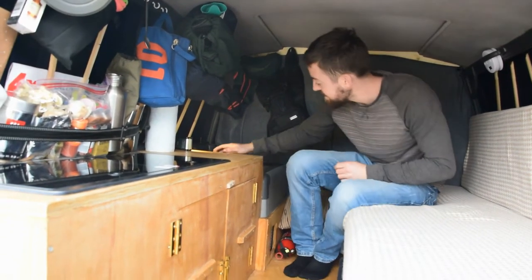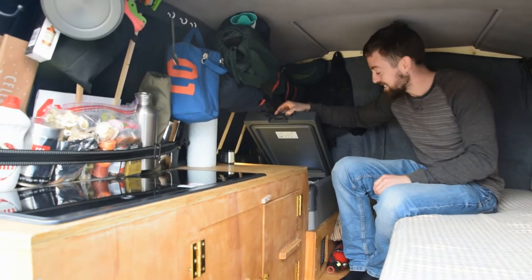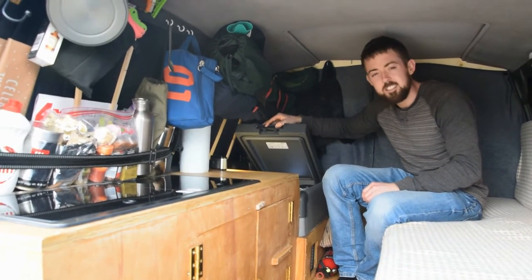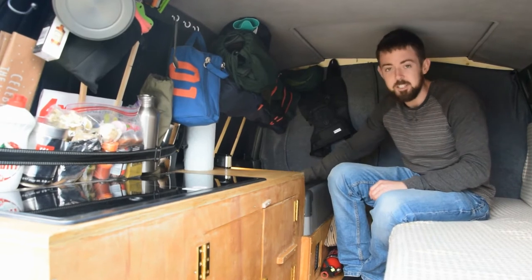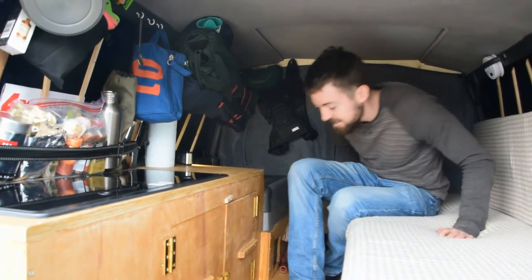On this side we have our Waeco fridge. It's quite full at the moment so we don't need to go shopping, which is good. I think it's around 40 liters — big enough for us. It stores about three to four days' worth of food, drinks, and that sort of thing.